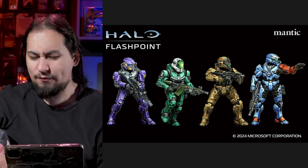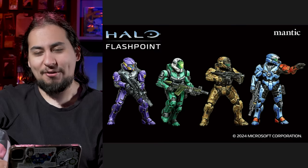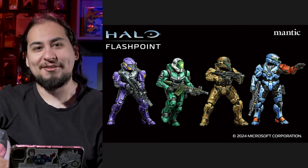Also, just the classic Master Chief — that is what a Spartan looks like to me. All of the new, cool, interesting helmets are cool and interesting, but the head kind of makes it. If they don't have the classic Spartan head, they don't really look like Halo to me. So these four guys are very, very cool, but they don't feel like Halo. I'm thinking classic Rooster Teeth Red vs Blue — that's kind of what I wanted.